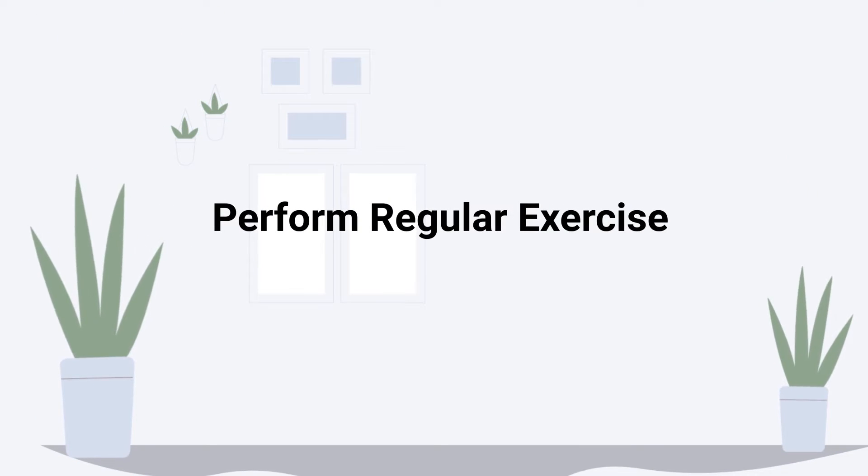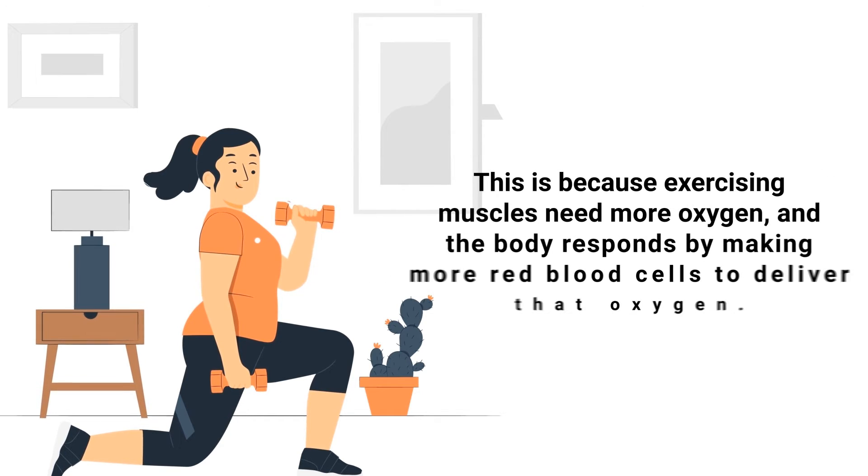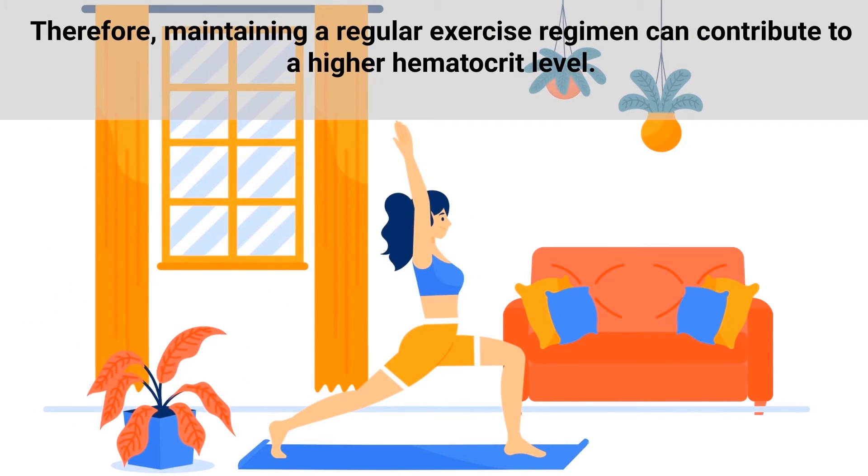Regular physical exercise stimulates the production of erythropoietin, a hormone that promotes the production of red blood cells. This is because exercising muscles need more oxygen, and the body responds by making more red blood cells to deliver that oxygen. Therefore, maintaining a regular exercise regimen can contribute to a higher hematocrit level.